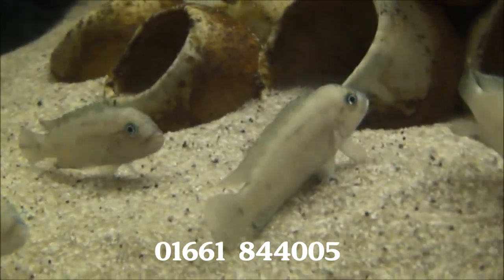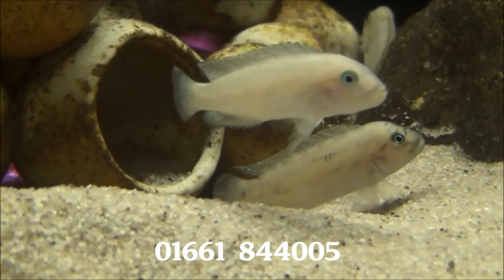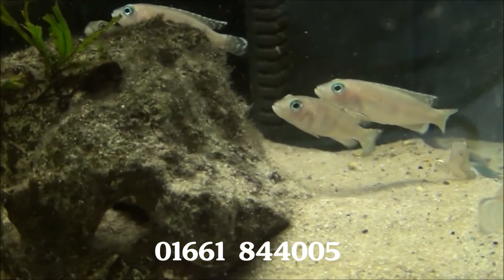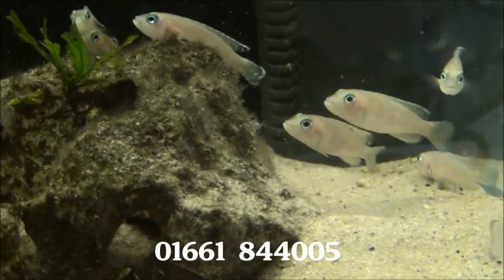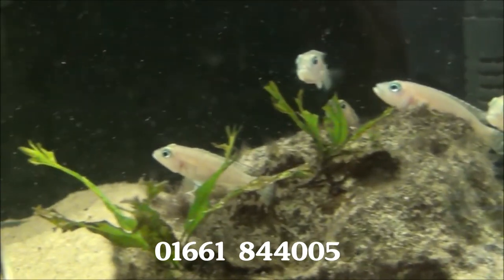Now these fellas are Neolamprologus temporalis, and these are Shell Dwellers from Lake Tanganyika in Africa. They are £7.99 each. These are also Shell Dwellers — Neolamprologus meelai — and they're also £7.99.